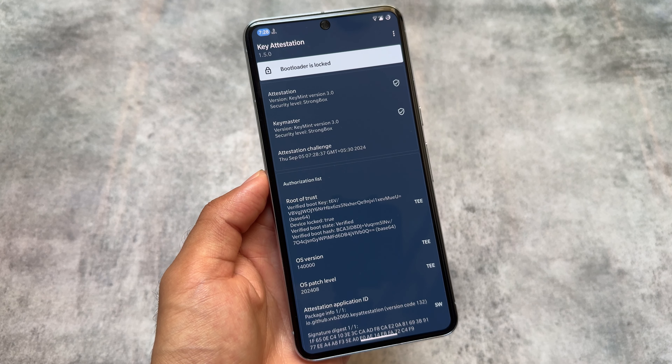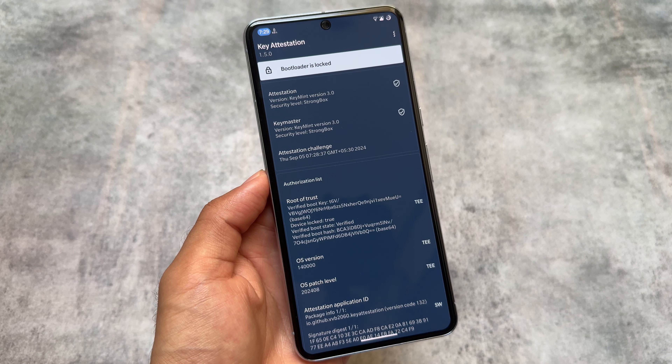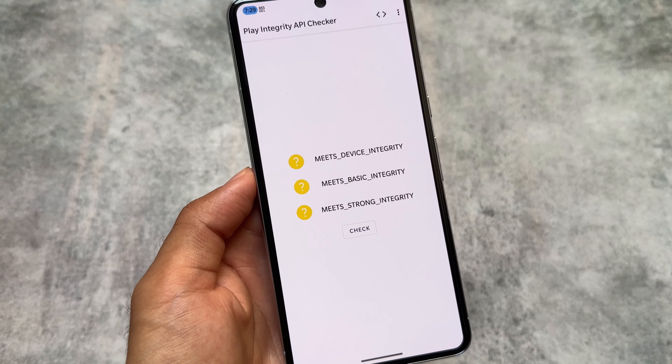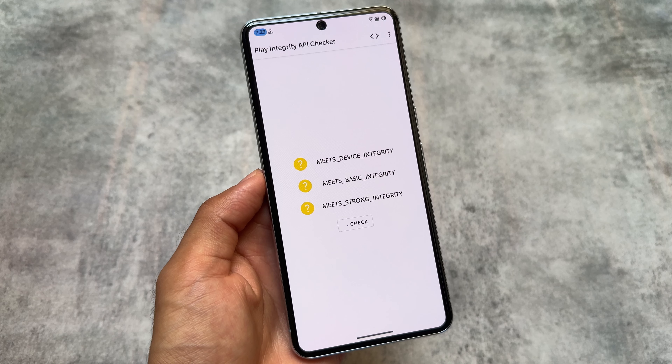The bootloader is spoofed as locked, which means you'll be able to use all the banking apps. In my case, I'm using it on my Google Pixel 8 Pro as my daily driver, and I'm able to use banking apps here without having any issues.